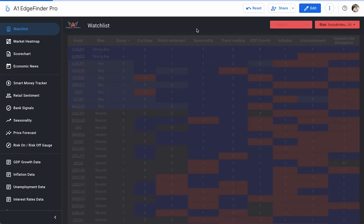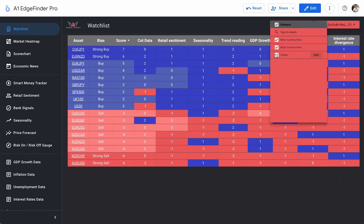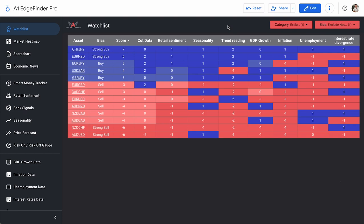Removing the neutral biases, this is the complete list of buys and sells currently in the Edge Finder — currency pairs only. We currently have four strong signals: two strong buys and two strong sells. There's a clear winner up top for the buys. CHF/JPY is a strong buy bias with a score of plus seven. On the sell side, NZD/CHF and Aussie USD are both tied strong sells with scores of minus six. We're definitely going to take a look at CHF/JPY because it's standing alone with that score of plus seven.